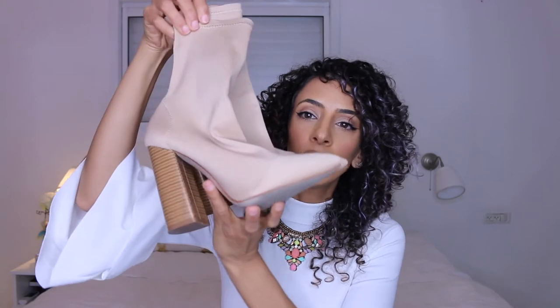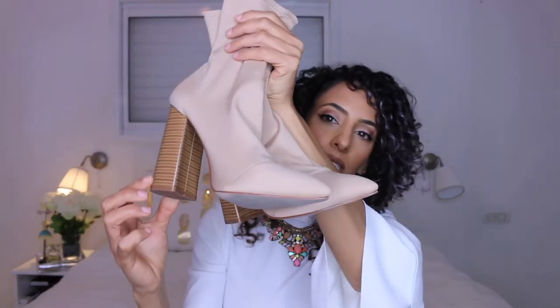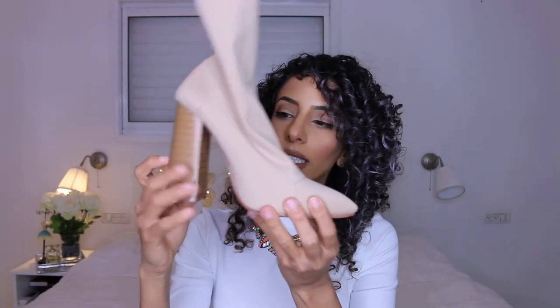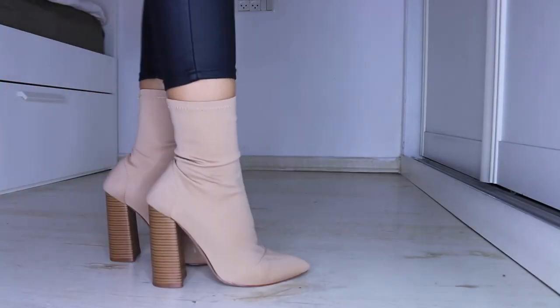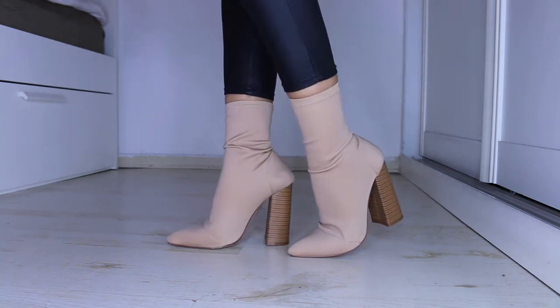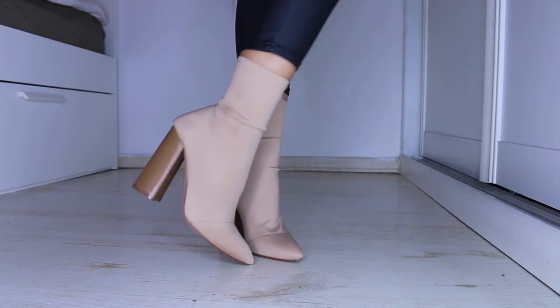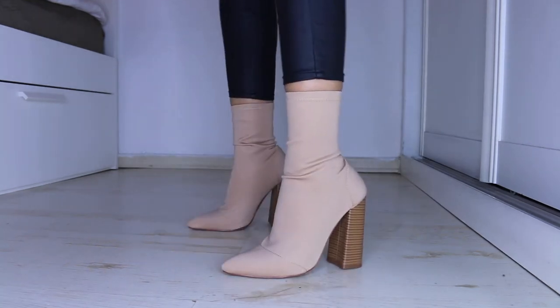The first pair from Public Desire is this nude sock-fit ankle boot. It has a wooden-look heel - not actually wood, it's plastic, but the design looks like wood. The front of the shoe is pointed and they fit perfectly on your foot.